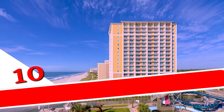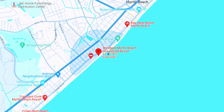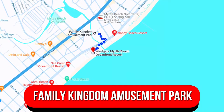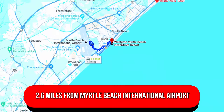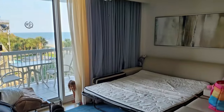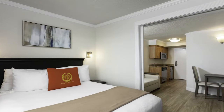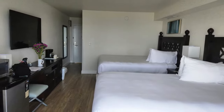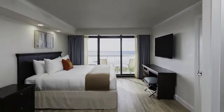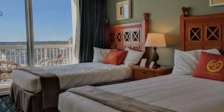Number 10: Westgate Myrtle Beach Oceanfront Resort. Overlooking the Atlantic Ocean, this beachfront resort is set opposite the Family Kingdom Amusement Park. It's 2.6 miles from Myrtle Beach International Airport. The airy rooms feature private balconies, cable TV, and free Wi-Fi, as well as dining tables and kitchenettes with microwaves, mini-fridges, and coffee makers. Some rooms have ocean or amusement park views. Relaxed two-bedroom villas are also available.